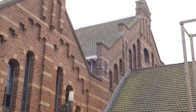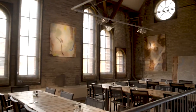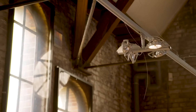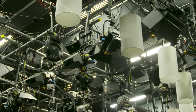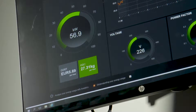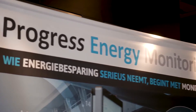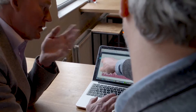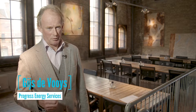Reducing energy consumption can have a huge impact on your bottom line as well as the environment. The best way to save energy is to get a clear insight into your current energy consumption, so that you can use that information to identify where energy is being wasted. Only with clear information can you make informed decisions. Energy monitoring leads to huge energy savings.